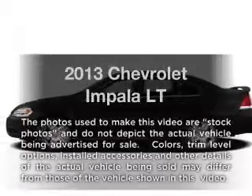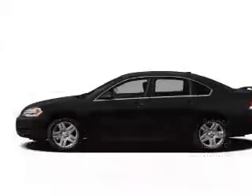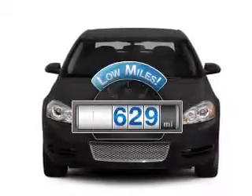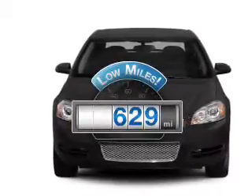Introducing the 2013 Chevrolet Impala. If you're looking for a first-rate auto, this one could be yours today. Get more for your money with this vehicle that features low mileage and dependability.